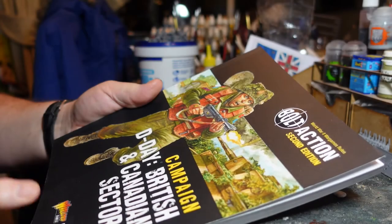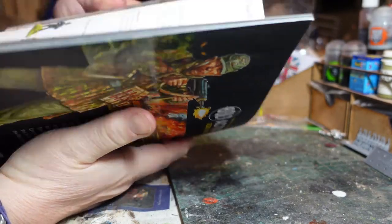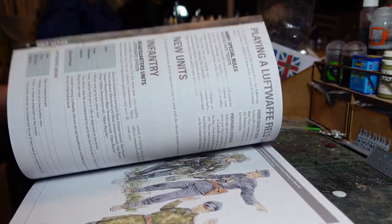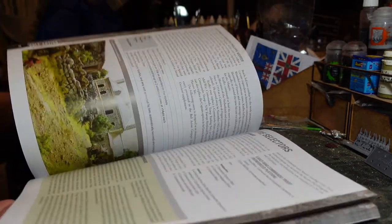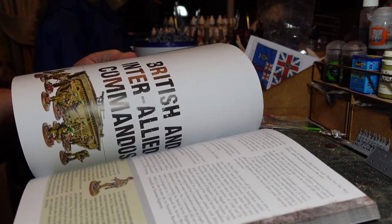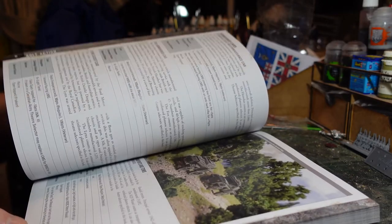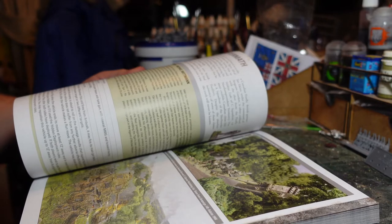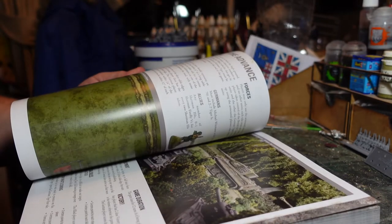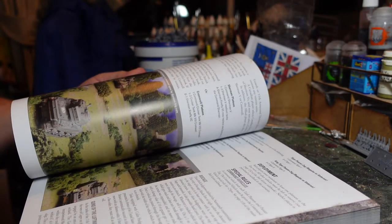The first thing to say about this book is it's a fairly chunky edition — 192 pages — of really high quality images, scenarios, everything you want in one of these Bolt Action books. Really good value: even if you buy this direct from Warlord it will cost you 20 quid, which is not bad at all. If you're into this later period — I think it's a later period western front — it's going to be something that really interests you.